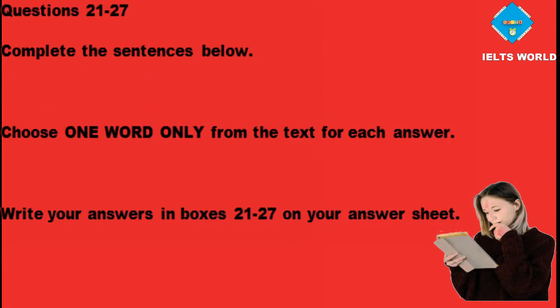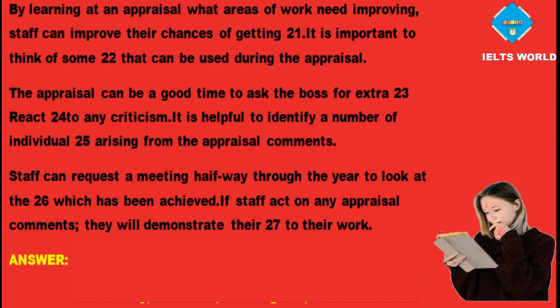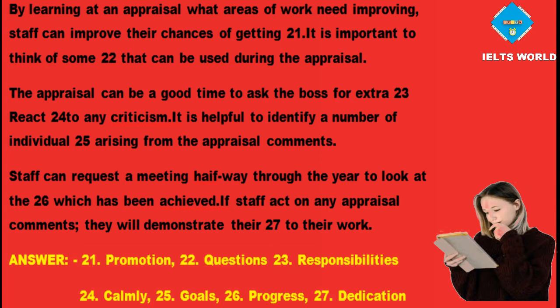Performance appraisal — sentence completion answers. Question 21: by learning what areas need improving, staff can improve their chances of getting promotion. Question 22: it is important to think of some questions to use during the appraisal. Question 23: the appraisal is a good time to ask the boss for extra responsibilities. Question 24: react calmly to any criticism. Question 25: identify a number of individual goals arising from the appraisal comments. Question 26: staff can request a meeting halfway through the year to look at the progress achieved. Question 27: if staff act on appraisal comments, they will demonstrate their dedication to their work.